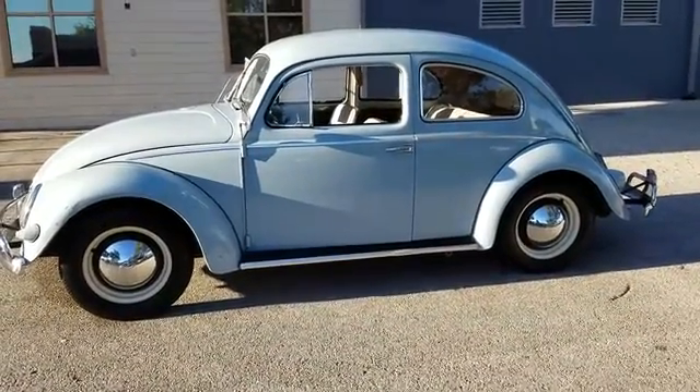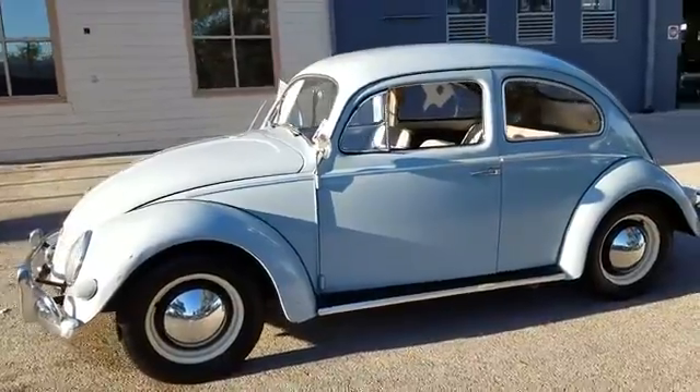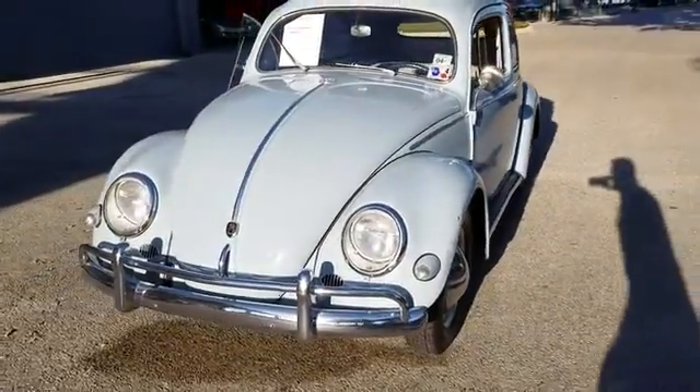Hi Matty, Jerry Daniel, Jordan Motor Cars. I'd left you a message earlier today. You sent an inquiry in on our '56 Volkswagen Beetle. Wanted to shoot a video for you, introducing both myself and the car to you.